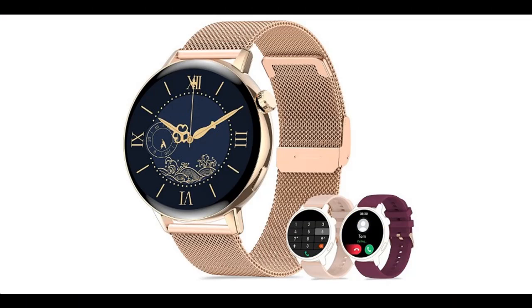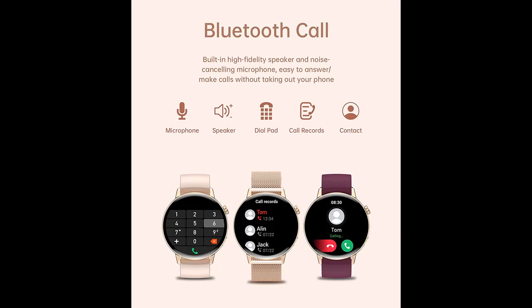Highlight features overview summary are included. The URT Smartwatch for Android and iOS phones supports Bluetooth dialing and answering calls, compatible with iOS 7.1 and above, and Android 4.4 and above. Bluetooth distance is 8 to 10 meters.